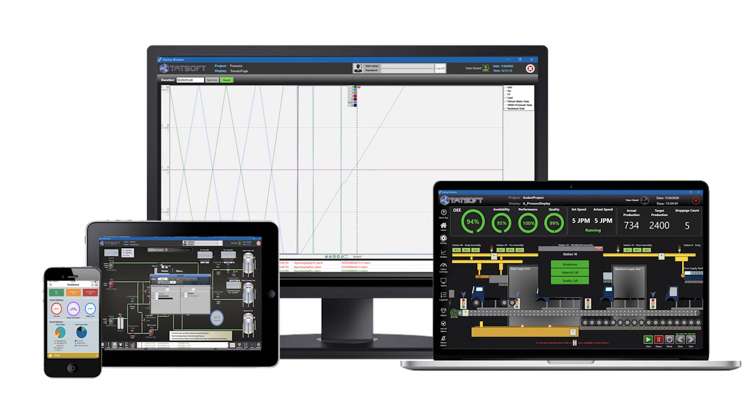Framework X comes standard with graphical symbols, more than 60 PLC drivers, as well as a built-in SQL database, and more.